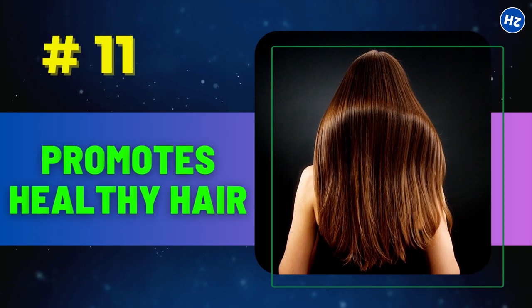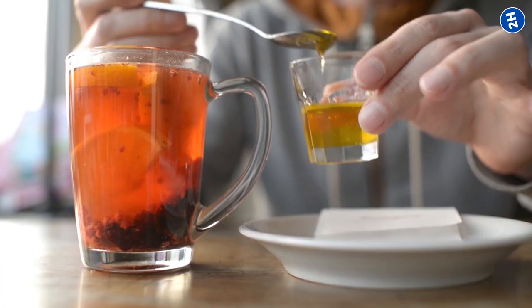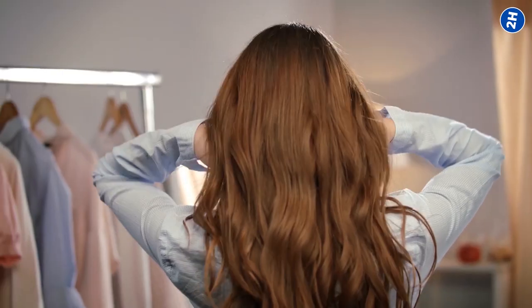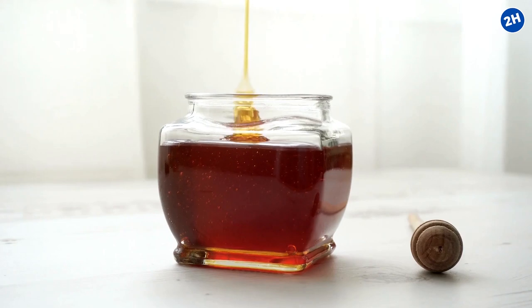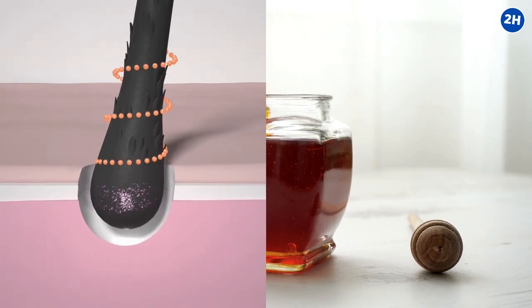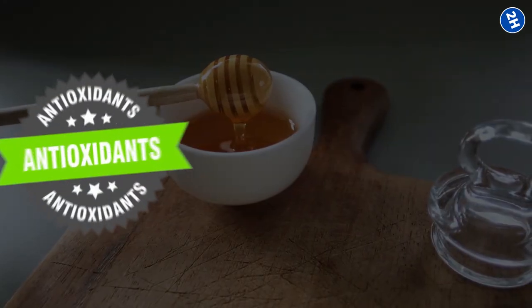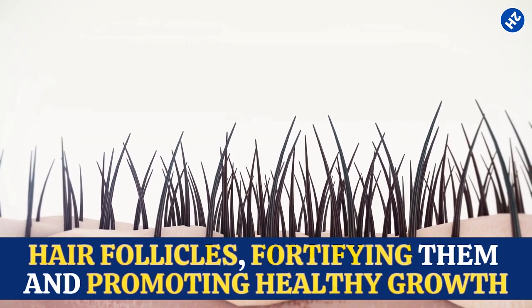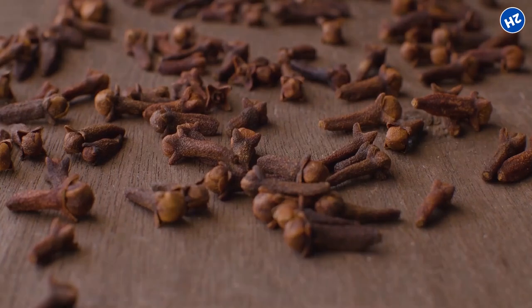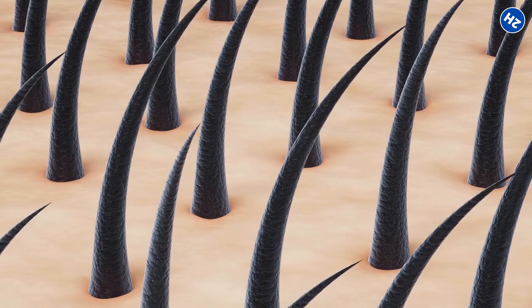Number 11: Promotes Healthy Hair. Whether you're applying a clove-infused honey hair mask or enjoying it as a treat, your hair is in for some serious benefits. When used as a mask, honey works wonders by providing deep hydration, combating dryness, and leaving your hair irresistibly smooth. It's packed with antioxidants, vitamins, and minerals that nourish your hair follicles, fortifying them and promoting healthy growth. Additionally, the antimicrobial properties of cloves play a key role in maintaining a healthy scalp environment, warding off common issues like dandruff.